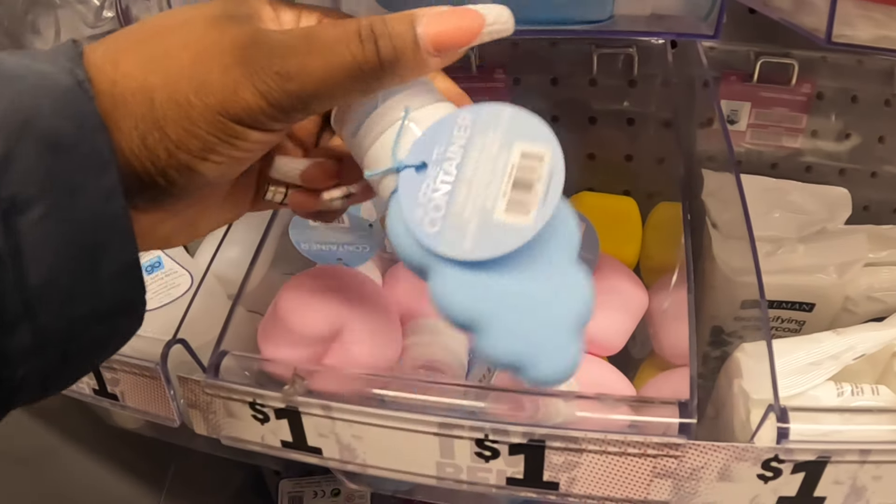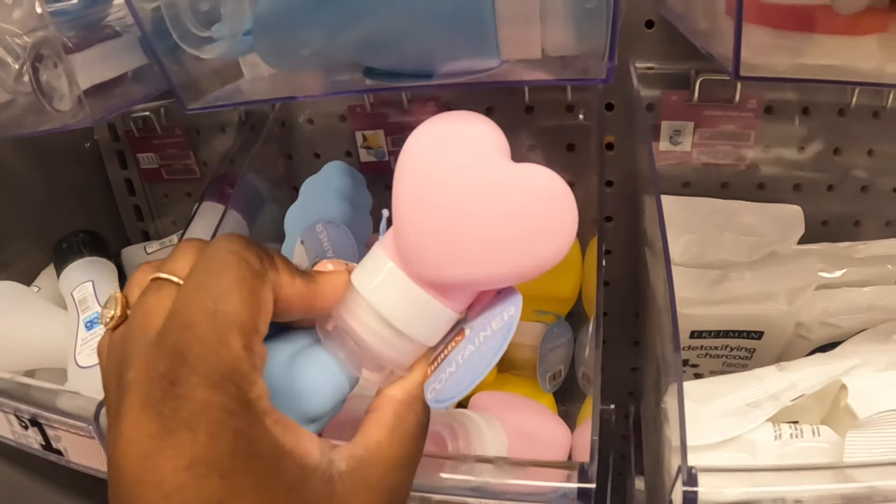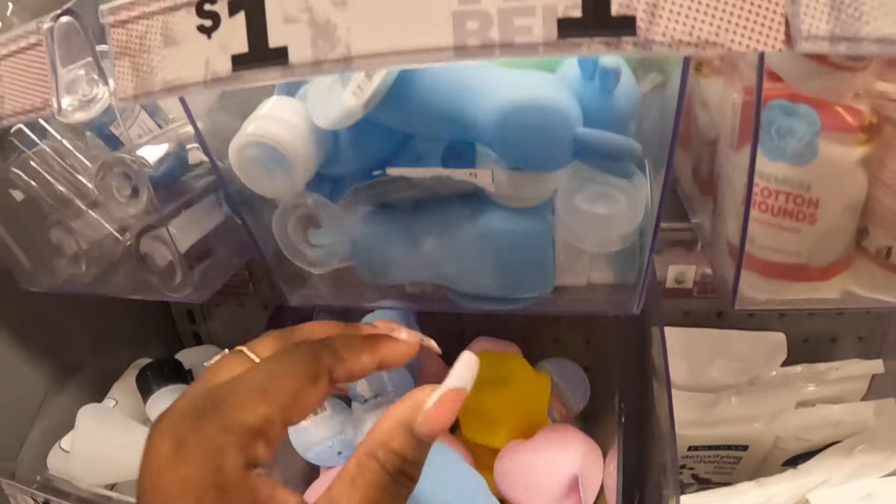Some containers - silicone traveler containers. Just a little heart, a star. What are these?